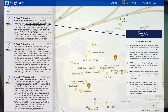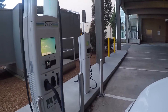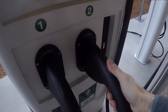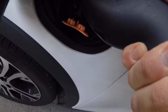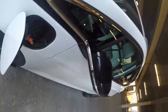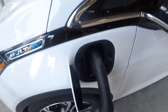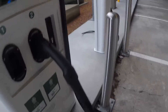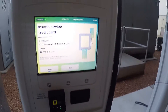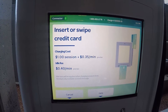They posted a reminder recently to plug in first — that's what we'll do. And this is why we have two cables: that one won't reach, but this one should. The costs are displayed: a $1 session fee and 35 cents per minute.